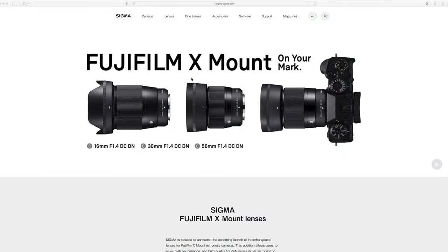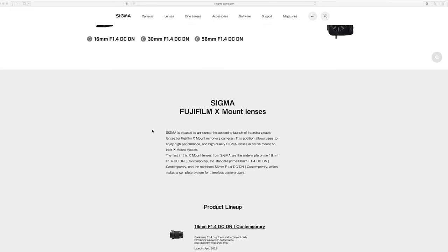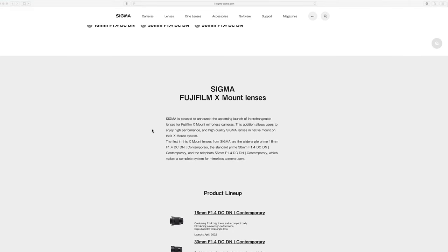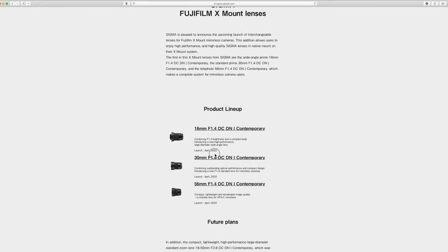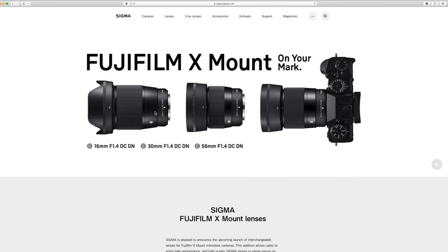We have a first with the Fujifilm X mount. We have a beautiful-looking 16mm, 30mm, and 56mm. Sigma did indicate — or there were rumors that Sigma would be releasing lenses for a new mount. Some thought, some hoped it might be for the Z or for the R mount, but in both cases we were incorrect, and it's for the Fuji X mount. These lenses are all coming out in April, and they certainly look like beautiful lenses. As we can see, they do have no aperture ring on them. We will find more out about these lenses in the future.